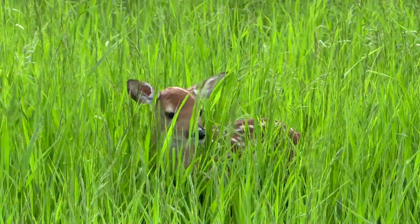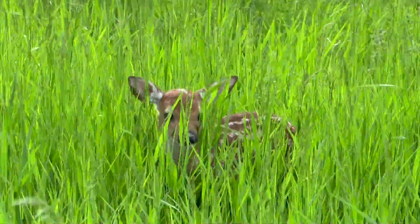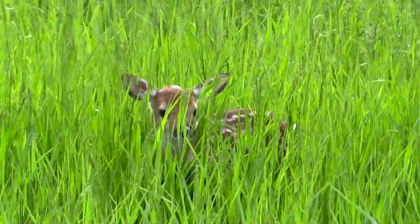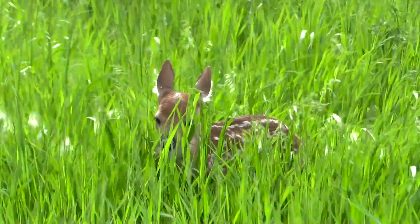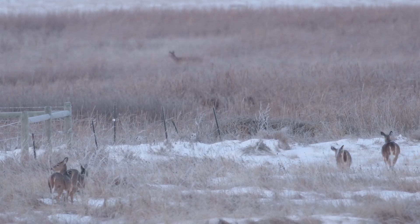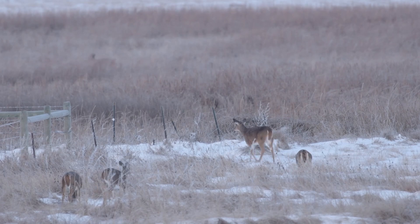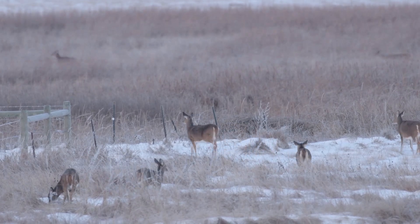With the loss of that cover, we've seen decreases in whitetail deer numbers, particularly with the loss of CRP acres. And a lot of that is winter cover as well — cattails are very important winter cover for whitetail deer.